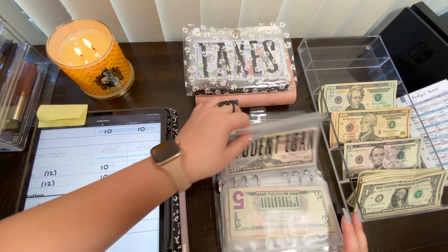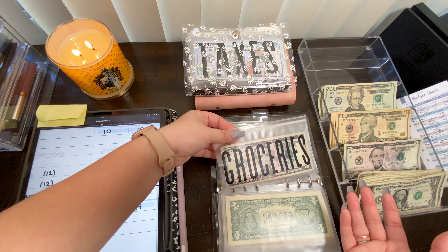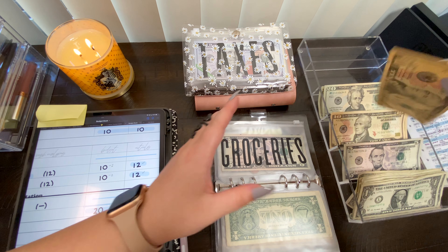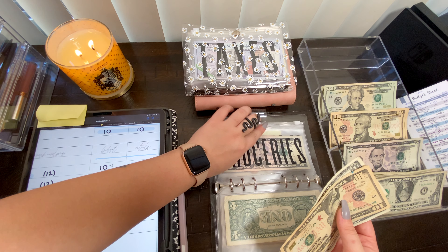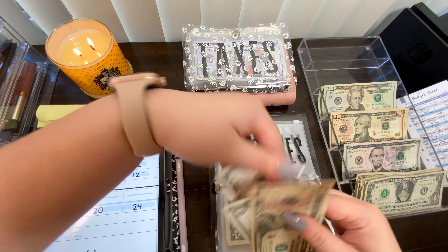Now we have groceries, and groceries is going to get $12 today — that's a $10 and two $1 bills. It has five dollars in here already so now groceries has $17. Weekly is going to get exactly the same amount and should also have $17.